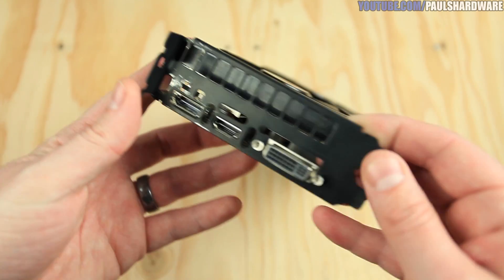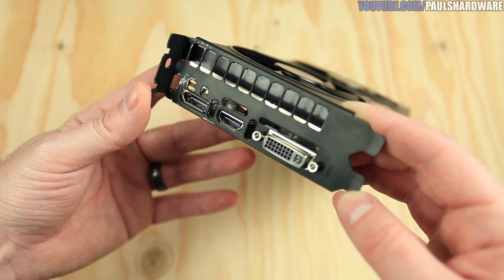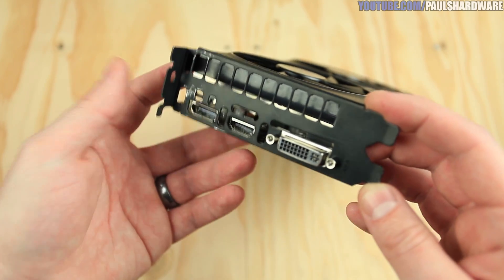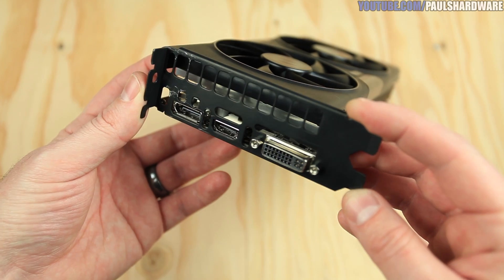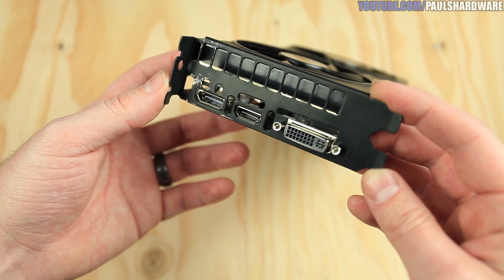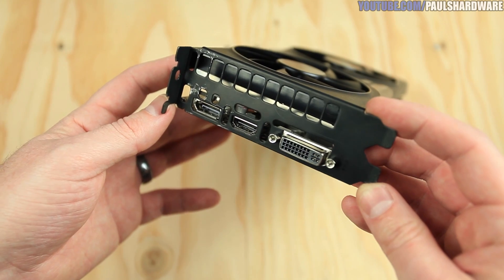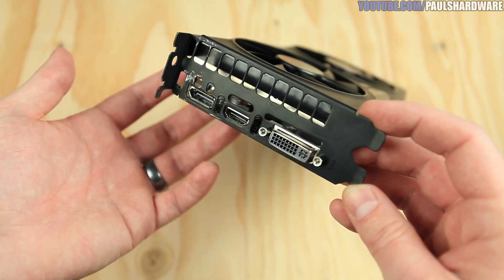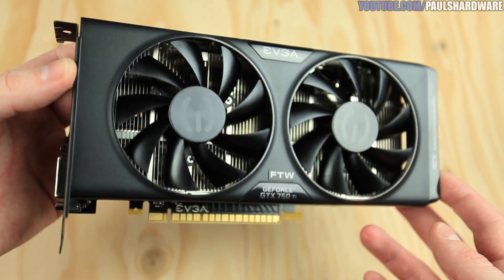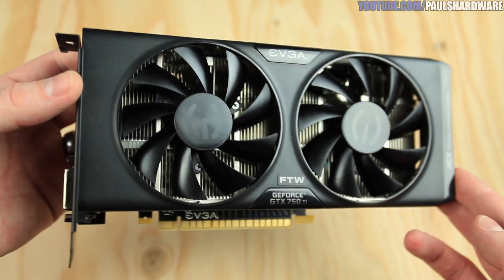If you don't need all the extra performance of the For the Win edition, the smaller Superclocked edition is almost as fast and doesn't need the six-pin. The For the Win has a nice black PCB, copper heat pipes in the ACX cooler, extra ventilation on the bracket, and a full-size DisplayPort alongside HDMI and dual-link DVI. It's a great entry card — get your system set up, pair it with a G-Sync monitor, and upgrade to a faster card in the future if needed.